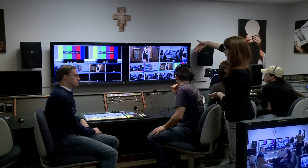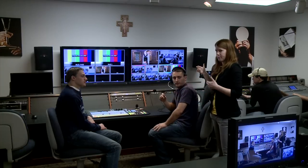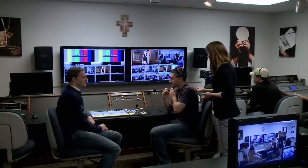It is the director here who is calling the shots — telling the technical director which button to push, which brings up a certain camera. He's also telling the camera people back in the studio what shots they need to get. I've got this nice big headset so I get to tell everybody what to do.